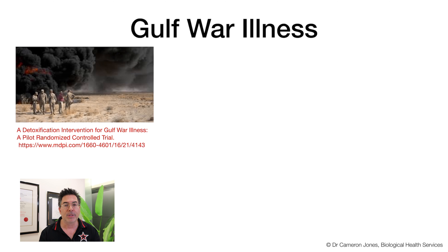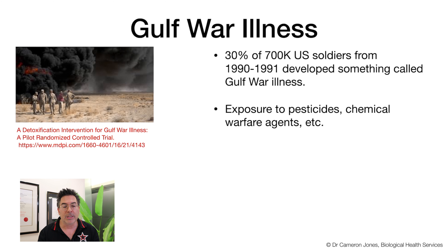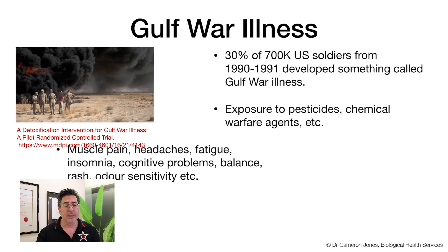I'm drawing a lot of my sources today from a publication entitled 'A Detoxification Intervention for Gulf War Illness' — the reference is in the show notes. Approximately 30% of the over 700,000 US soldiers deployed in 1990 and 1991 have some form of Gulf War illness. This is an environmental exposure: these soldiers were exposed to high levels of smoke, chemicals, and nerve agents used during the war. Essentially, they fall under the category of exposure to chemical warfare agents, pesticides, and their breakdown products, creating a context of adverse air quality.